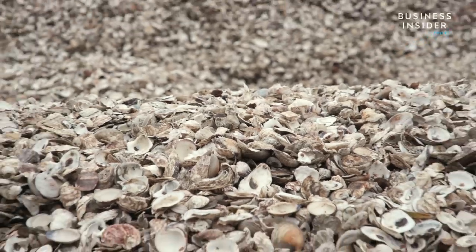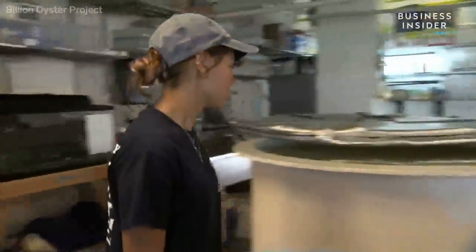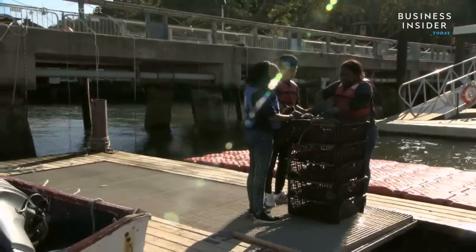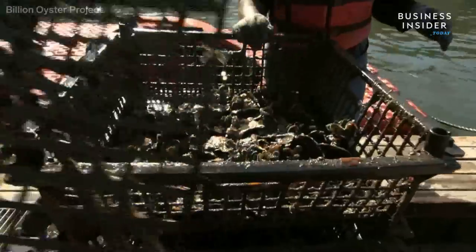Shells sunbathe for a year on the island before they're brought into the harbor school's hatchery. Here, they grow in the lab for a few weeks, getting ready for life again in the harbor. Once the oysters are ready, they're put into steel rectangular structures designed by ocean engineering students and restored back to the water.